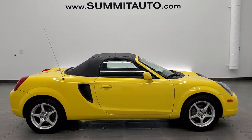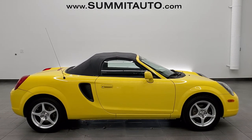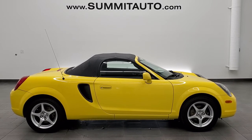Click those and check us out. We're super excited to help you with this really nice 2001 Toyota MR2 Spyder in solar yellow clear coat. Thanks again for checking out the video.